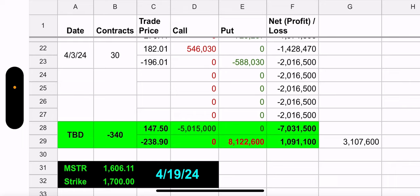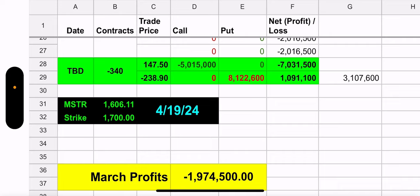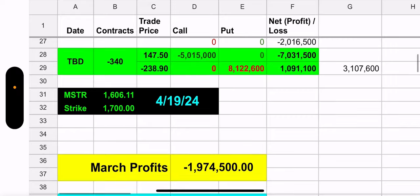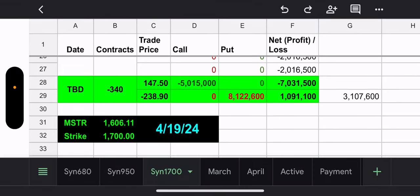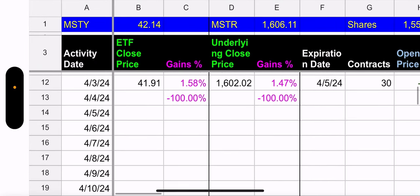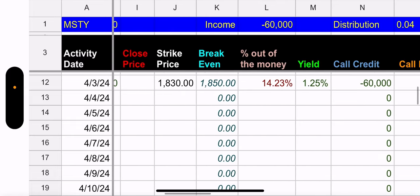On the spreadsheet: they have a 1700 synthetic with one position. They added 30 contracts — on the buy call/sell put, they get a bigger credit for the put than they pay for the call because MSTR is priced below the synthetic strike. This synthetic expires April 19th and would cost 3.1 million to close. MSTR's earnings is in May. In the April tab: MSTR went up 1.47%, and MSTY went up even more — 1.58%. Insane.